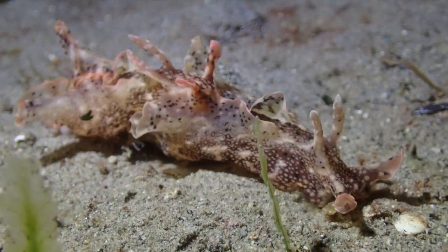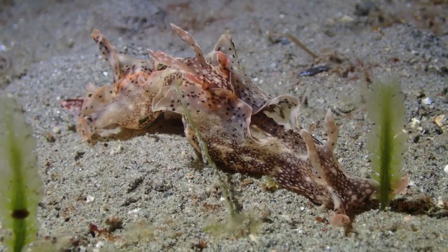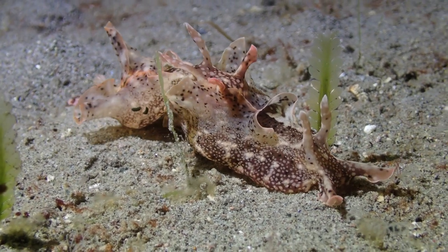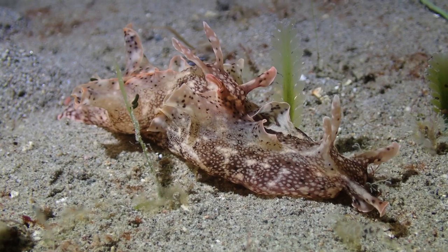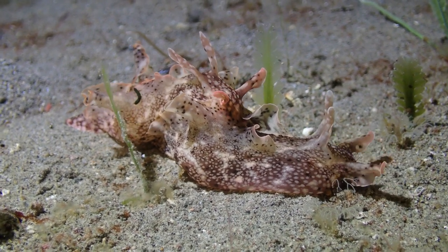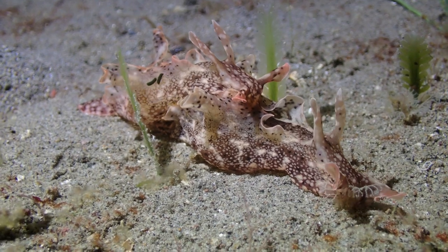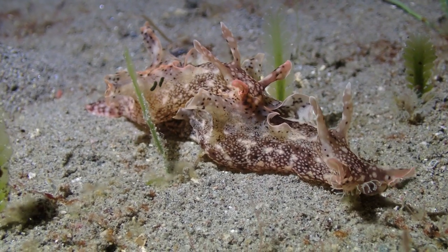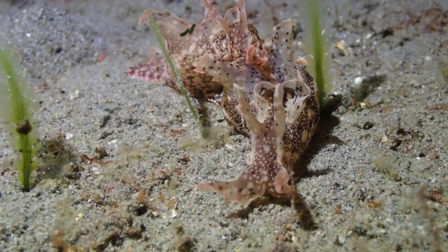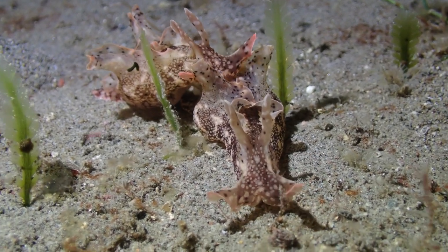At night you also see a lot of mollusks. In German, mollusks are called the Weichtiere, or the soft animals. Part of them are the gastropods — the snails and the slugs. These two sea slugs are mating. One is following the other and they're connected. The interesting thing about their sex lives is that they're hermaphrodites — each animal is a functional male and female at the same time.